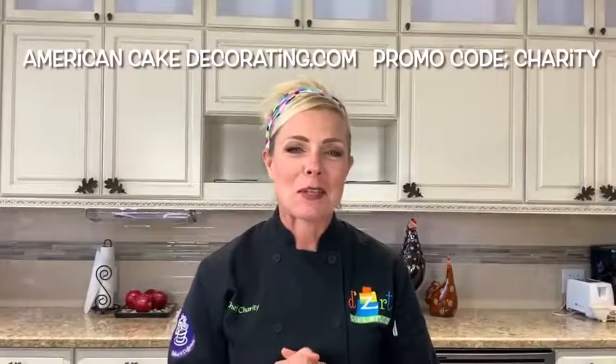Hi, friends. Welcome back to Chef Charity's Favorite Things for Things Caking, Baking, and Otherwise, brought to you by American Cake Decorating Magazine. Go to the link in my bio or within the text of this post and you can get 20% off your new subscription to American Cake Decorating Magazine. You will love that magazine — it's fantastic.